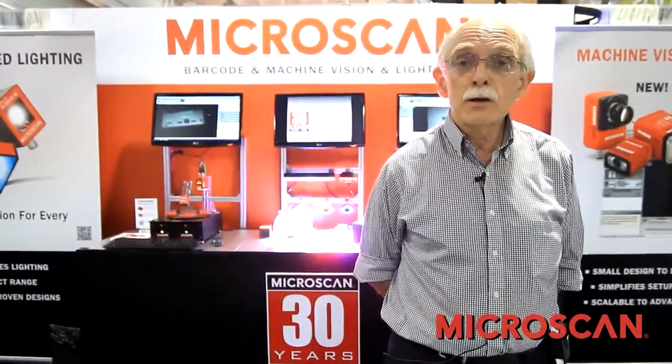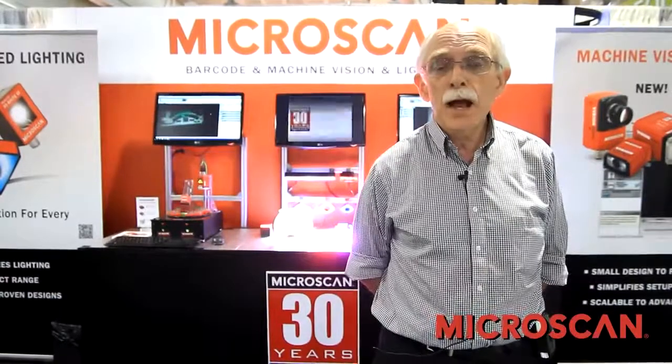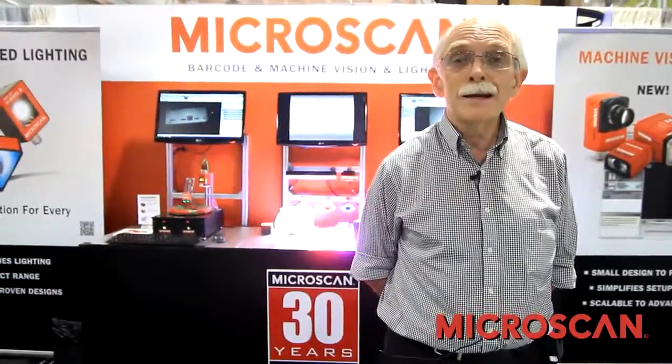RVSI and Acuity had been active in machine vision also for 30 years, and so what we have now is that inside Microscan is unparalleled experience in Auto-ID and machine vision and also in lighting products.